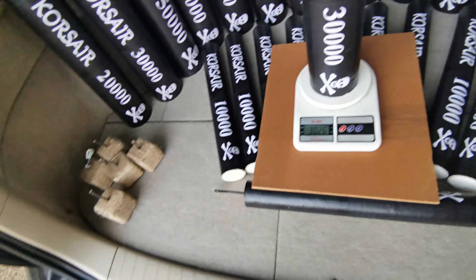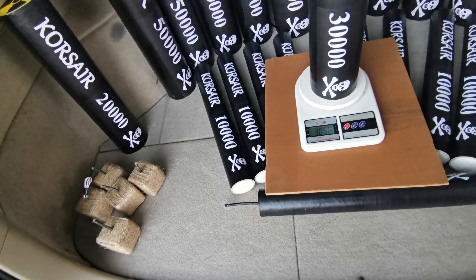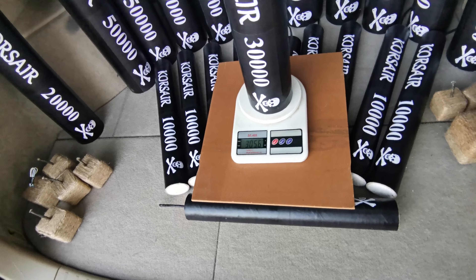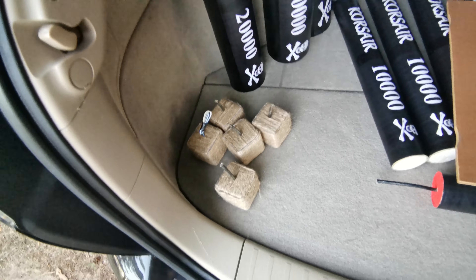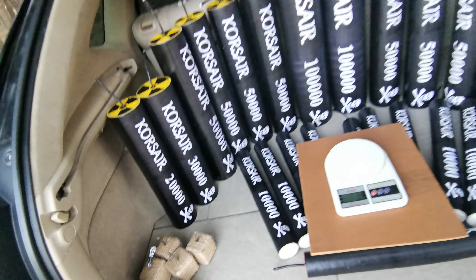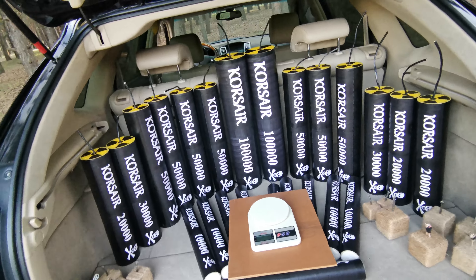Corsair 30,000 — 3 kilos exactly. It can look like the firecrackers are just the same, but Corsair 30,000 is much thicker. 3.56 — the shell is 2 times thicker.